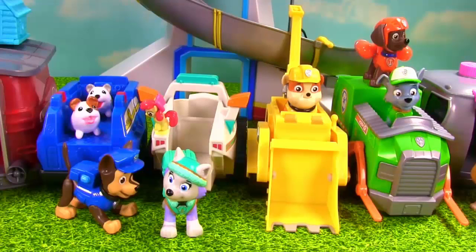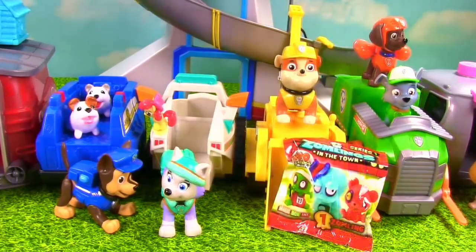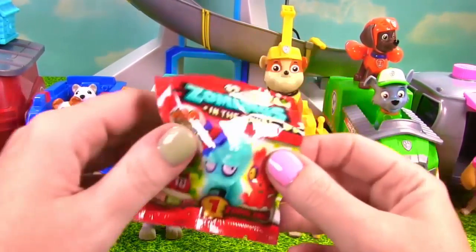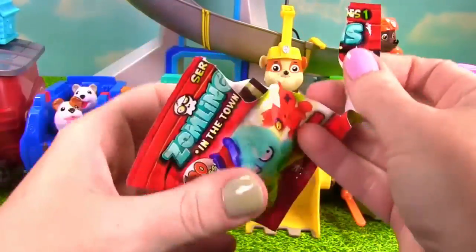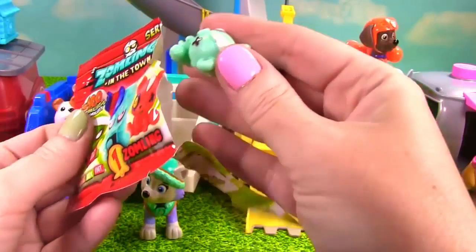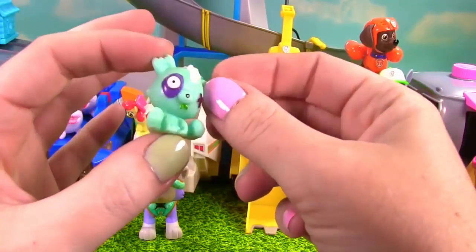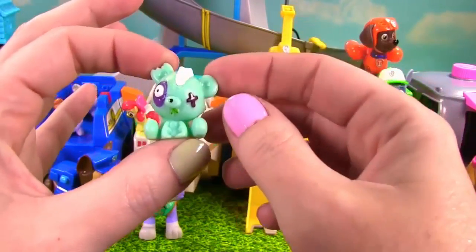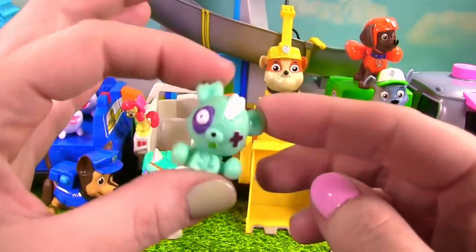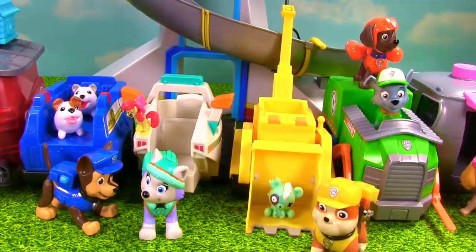Rubble on the double! Do I need to turn my bulldozer around? No, Rubble, you're fine just the way you are. Rubble, you got Zomblings in the Town Blind Bag. These are super crazy. Let's see what little Zombling you got. It looks like a little bear — it's all stitched up in the back, and a little stuffing is coming out. Zombie bear! That's so silly, I love it.